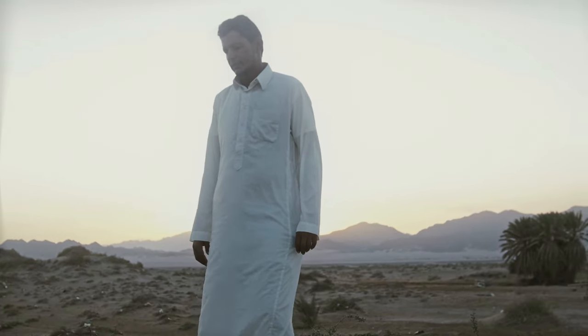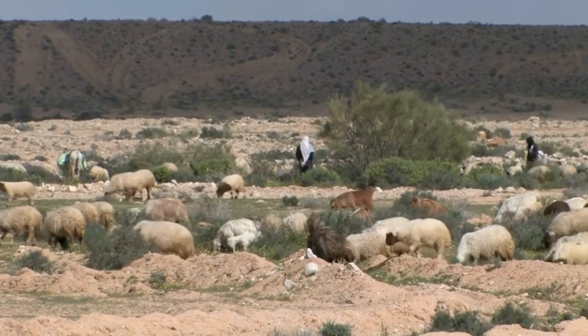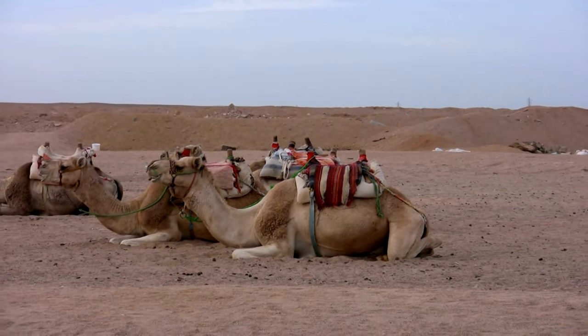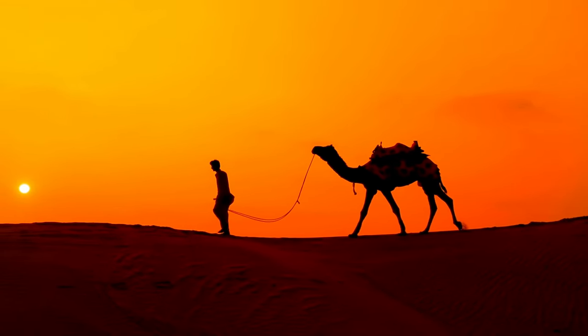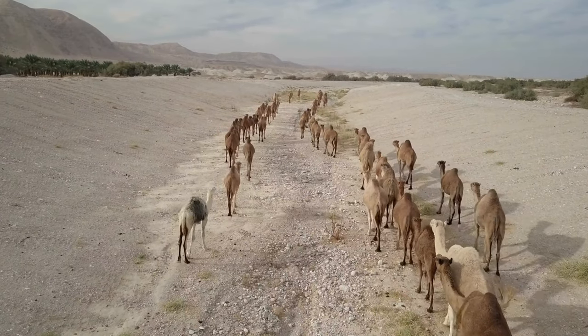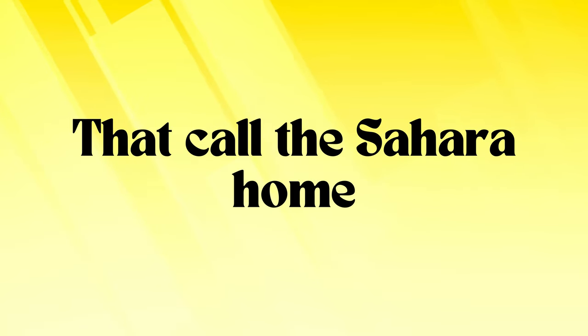Last but not least, we have the Bedouins, the Sahara's desert cowboys. These skilled herders roam the sandy expanse with their camels, goats, and sheep seeking grazing land and water. Their expertise in desert navigation is unparalleled, as if they have a built-in GPS that never fails. Their intricate social structures are like a desert soap opera with camels and goats as the main characters. The Bedouins have sustained their way of life for centuries, embracing the desert's challenges with unwavering determination.